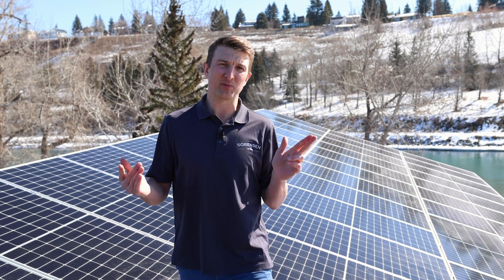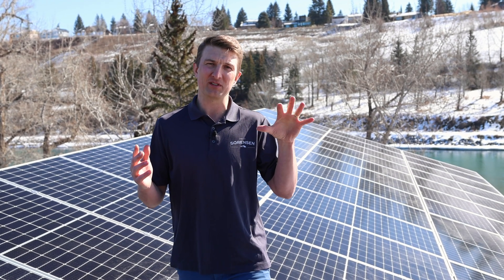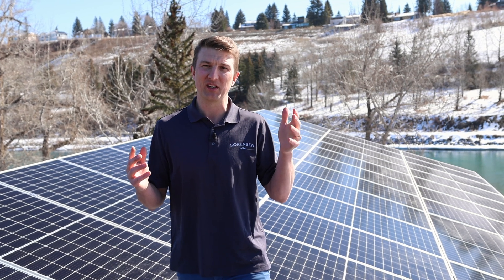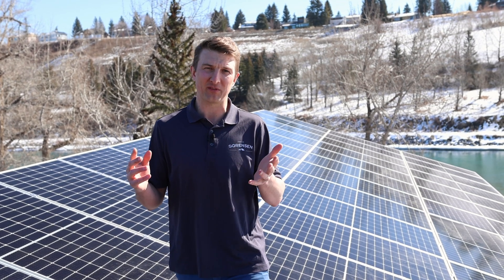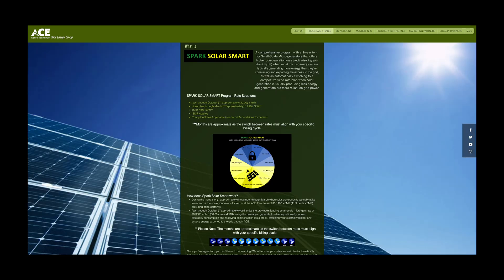When we are under-producing, from the months of November to February, we are producing less energy than we're using on a monthly basis and we switch back to the retail rate of roughly 10 cents a kilowatt hour. Not every energy provider is going to offer this program, so you have to check with your provider. Here we recommend ACE Energy — we've had a great experience with them and they offer this program as well.